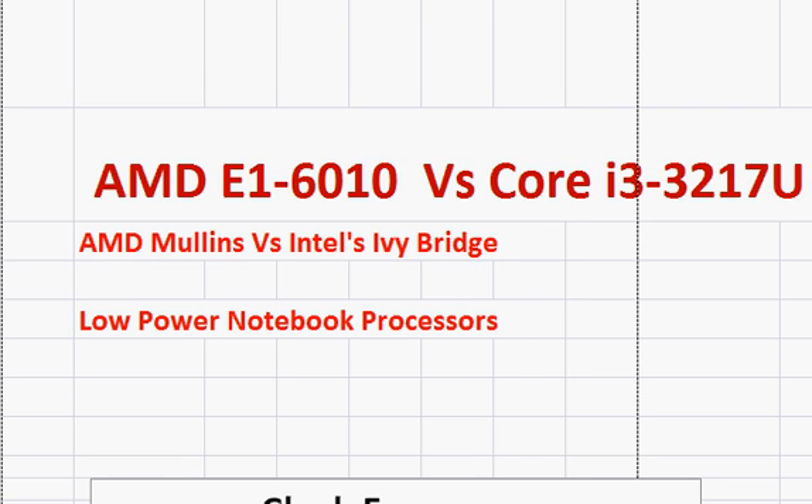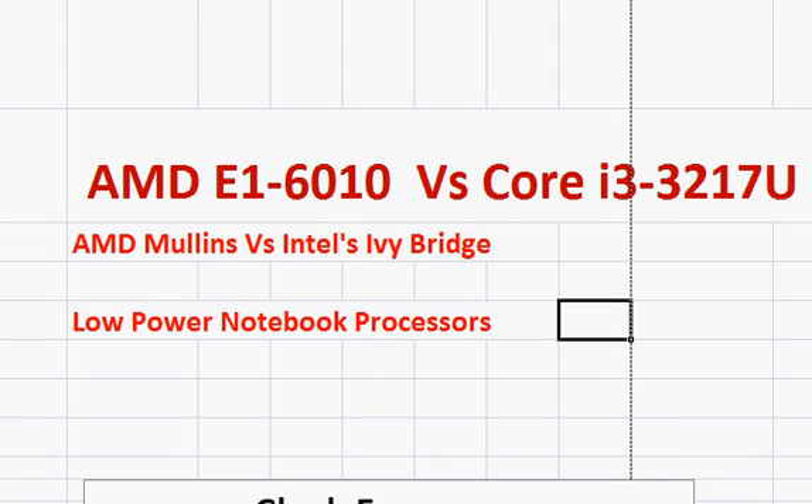We will be comparing AMD's E1-6010 with Intel's Core i3 in general, and Core i3-3217U in particular, because we wanted to pick one particular Core i3 processor to show the differences between these terms. There will be similar conclusions with other Core i3 processors, more or less.